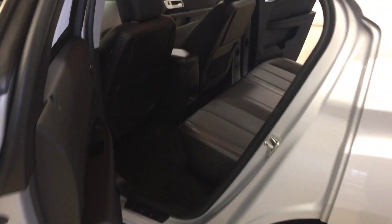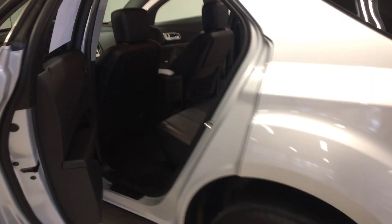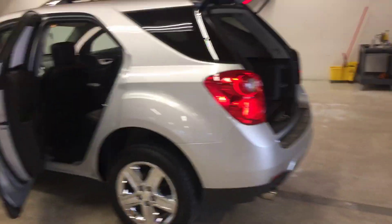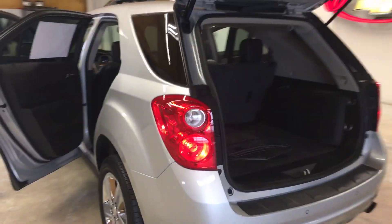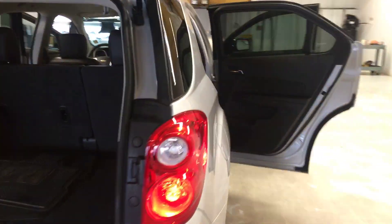This particular model is also equipped with the 3.6 liter V6, so you're going to get awesome gas mileage while still having peak performance. That's really going to help you when you get on the interstate or if you're wanting to tow something. It also has a power rear liftgate with rear backup camera.